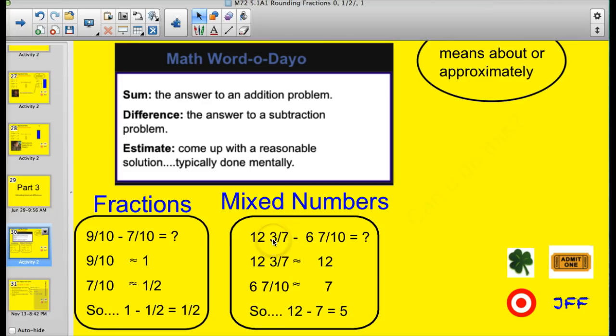For mixed numbers, it's very similar — we'll either round up or round down to the nearest whole number. So we have twelve and three-sevenths minus six and seven-tenths. Twelve and three-sevenths is closer to twelve. Six and seven-tenths is closer to seven. Twelve minus seven equals five. Mixed numbers are pretty simple — just think about which whole number it's closer to.